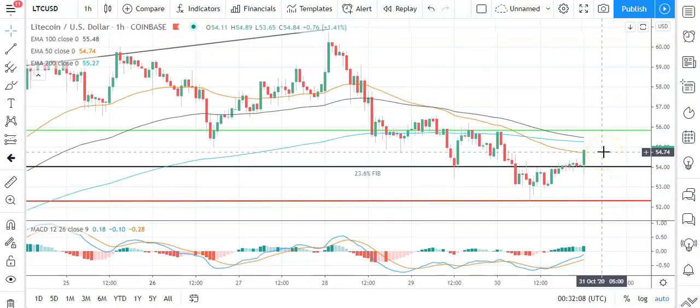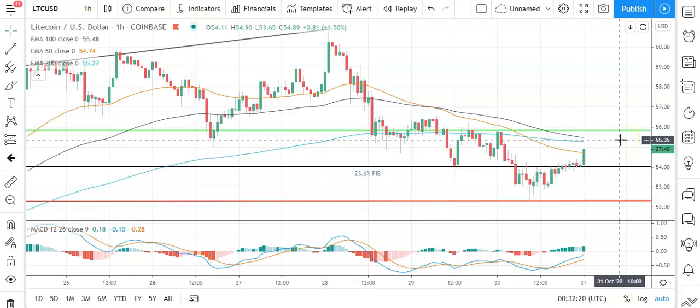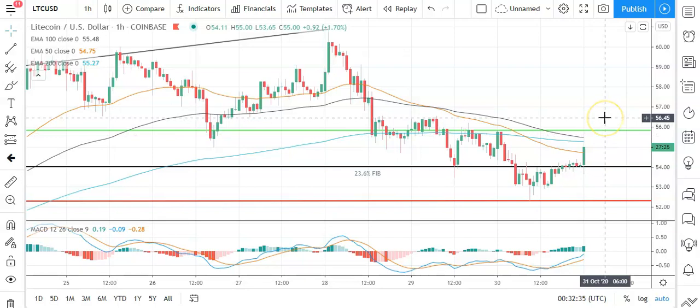Looking at Litecoin against the US dollar — bucking the trend early on with a bullish start to the day for Litecoin. You need to see Litecoin avoid the pivot at 54.05 and the 23.6% Fib at 54 to support a run at the first major resistance level sitting at 55.84. Barring an extended rally on the day, expect that first major resistance level and resistance at 56 to cap any upside. In the event of a breakout, could see the second major resistance level at 57.59 come into play before any pullback.